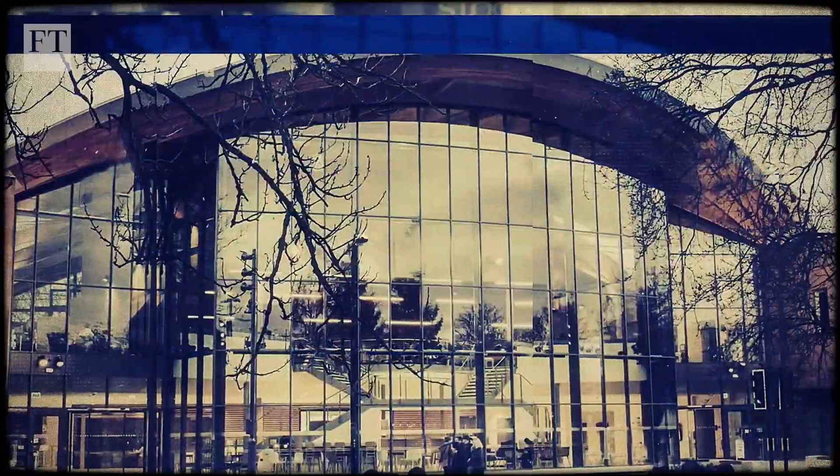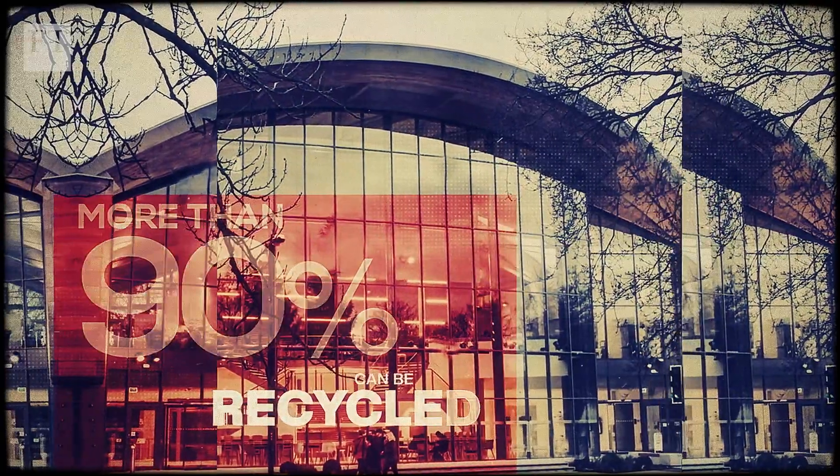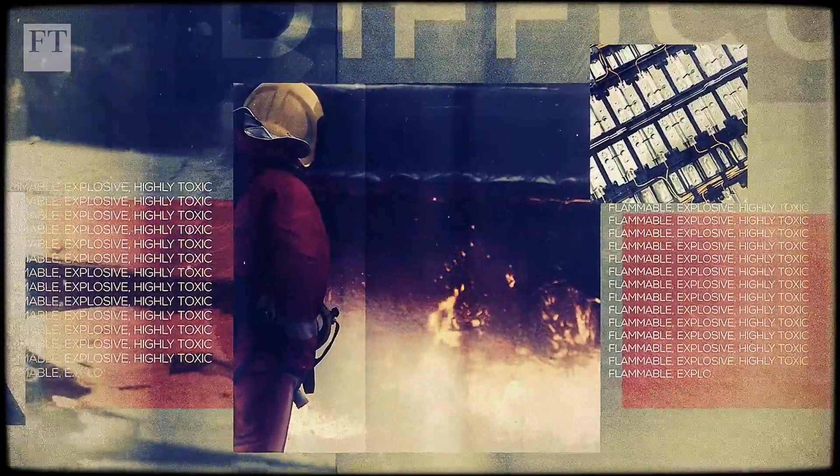Experts at the University of Warwick say more than 90% of an EV battery can be recycled, including the valuable metals left inside. But accessing them is difficult and dangerous, as the cells also contain liquid electrolyte that's flammable, explosive and highly toxic.